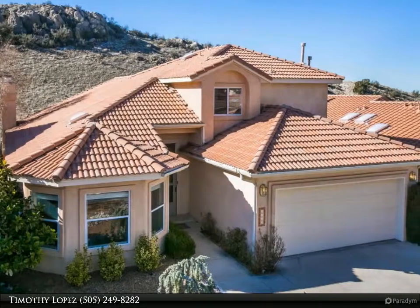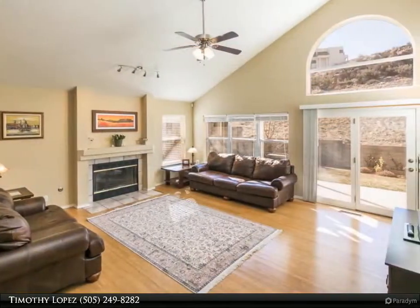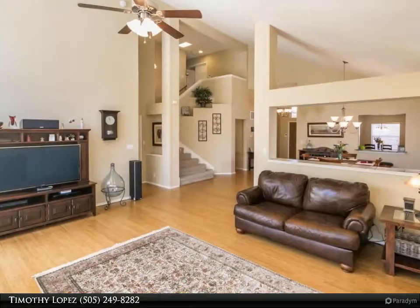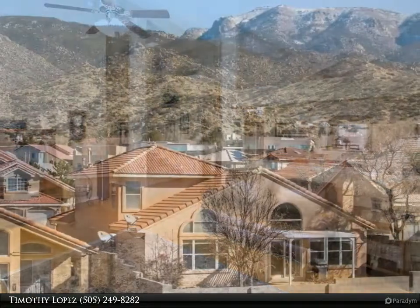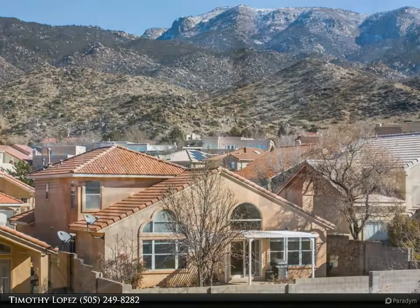Beautiful lot, open, clean, and well maintained. This versatile home backs up to the open space of the Sandias, surrounded by walking, biking, and hiking trails, a neighborhood park, and all-around tranquil scenery. Hardwood bamboo floors, three spacious bedrooms, master suite on the main floor.